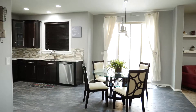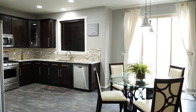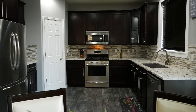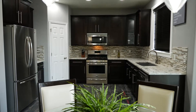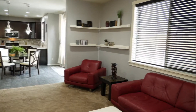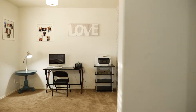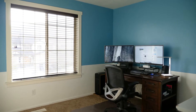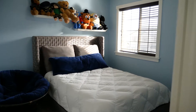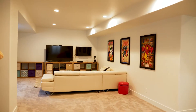Welcome everybody to 1863 East Chimneystone Court in Draper. We're here to show you our favorite things about this listing. What's not to love about the kitchen? This kitchen is ready for you to cook in.